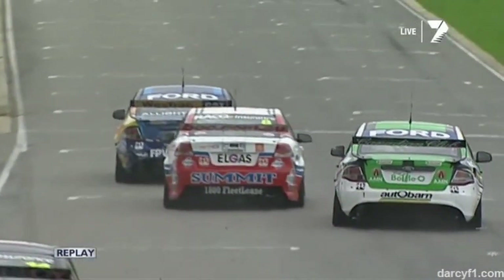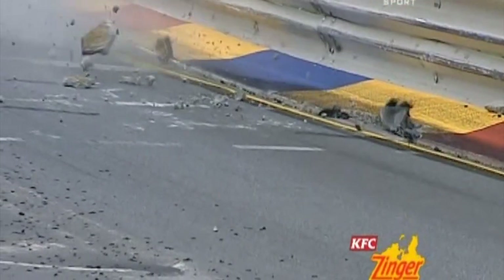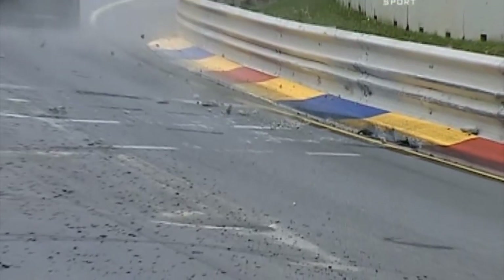Whack! It just bottoms out the whole diff housing on the car. It's right on the spot too, as you can see. It's a bit ugly because as the cars go over there, you don't need to have a sort of rally car effect.